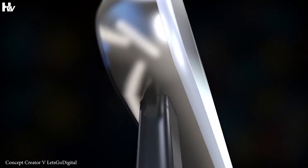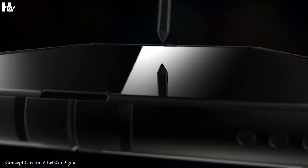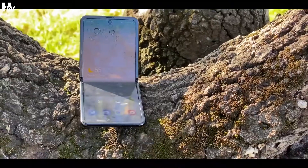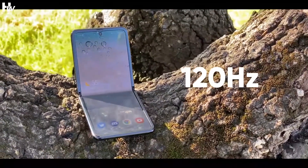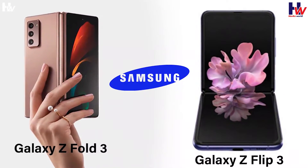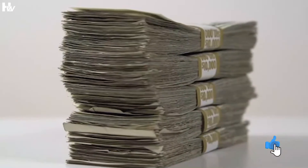The Samsung Galaxy Z Fold 3 is the first foldable phone to include compatibility for the S Pen. Both phones have 120Hz adaptive refresh rate screens. Let's take a closer look at the Samsung Galaxy Z Fold 3 and Galaxy Z Flip prices in India.